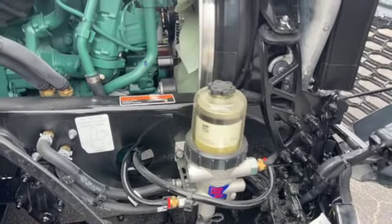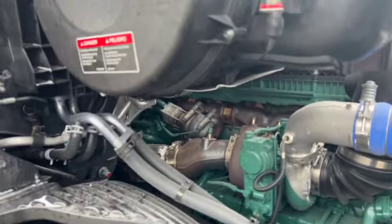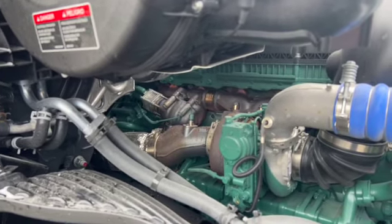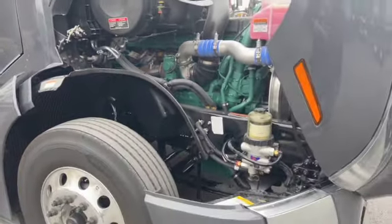Over here on the other side, we've got our DAVCO fuel water separator and the standard variable geometric turbocharger. This does not have turbo compounding on it, as it's a D13 500 — not the turbo compounding version of this motor. So that's pretty much the engine compartment; we'll take a look inside.